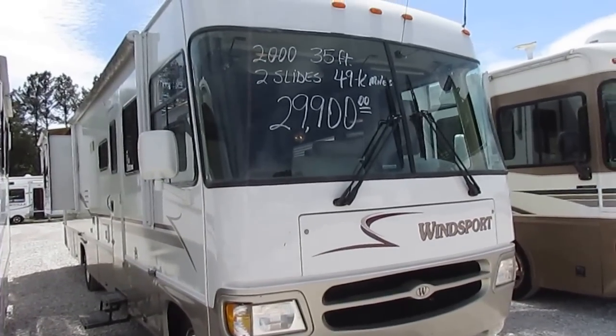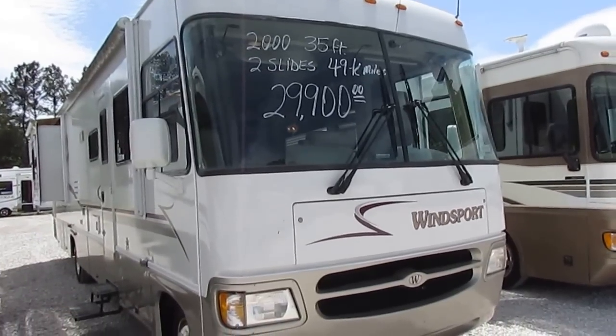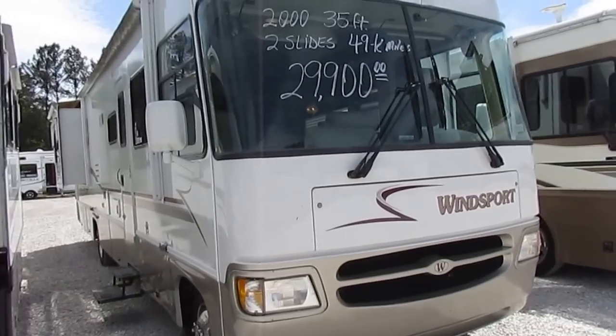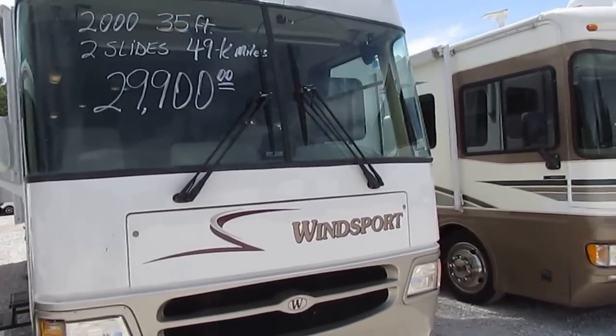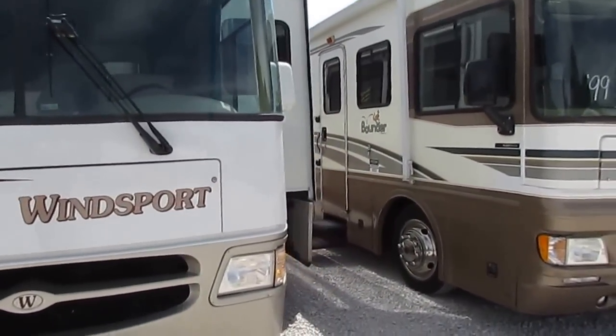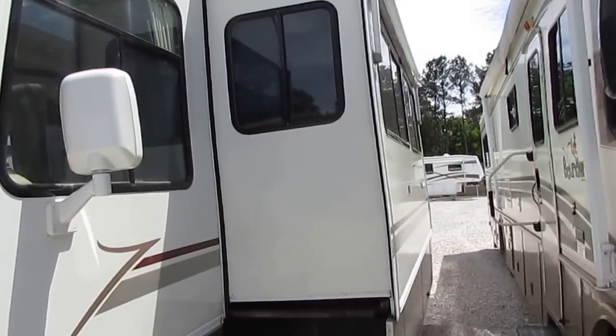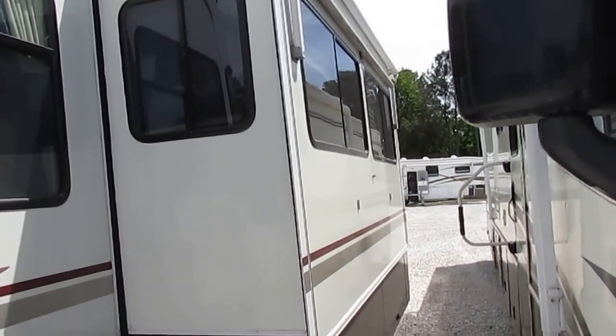I've got the motorhome and the generator running right now. The generator is a 5,000 watt Onan generator — cranks up and runs perfectly. As you can see, the exterior of this RV is in excellent condition. Notice the striping and the finish — for the year model it's in extremely nice condition. There's no delamination.